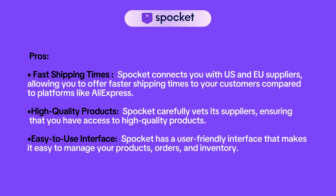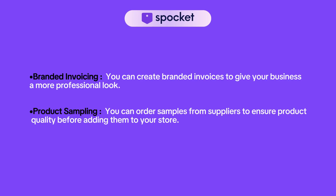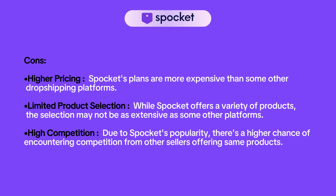Spocket has a user-friendly interface that makes it easy to manage your products, orders, and inventory. With Spocket, you can create branded invoices to give your business a more professional look, and you can order samples from suppliers to ensure product quality before adding them to your store.